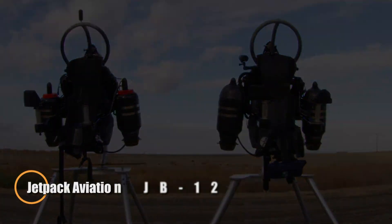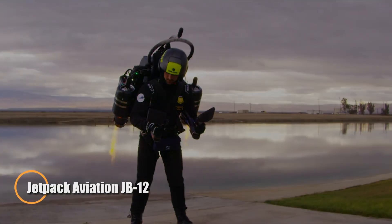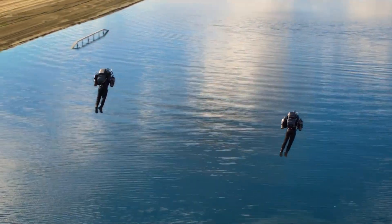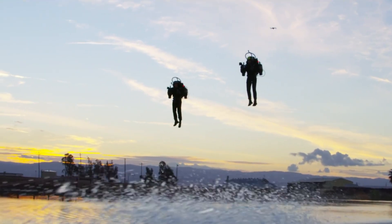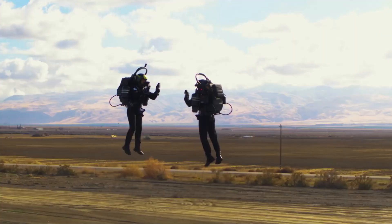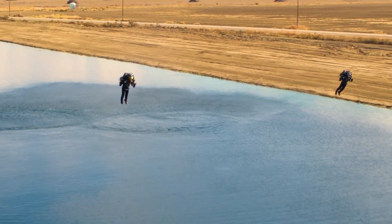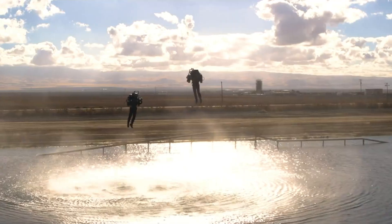The Jetpack Aviation JB-12 is a next-generation personal flight system engineered for speed, agility, and precision. Weighing just 90 pounds, this high-tech jetpack harnesses the power of 6 turbojet engines, each generating 100 pounds of thrust, allowing it to soar at speeds up to 120 mph — placing it among the most advanced jetpacks on the market. Running on kerosene or diesel, its 10-gallon fuel capacity provides up to 8 minutes of flight. The JB-12 can carry a combined load of 230 pounds, including pilot and fuel.